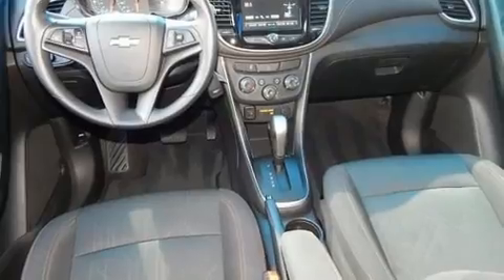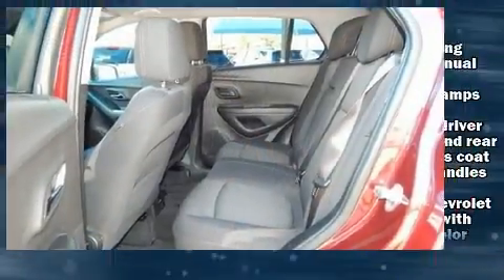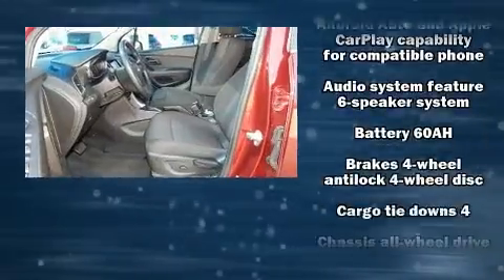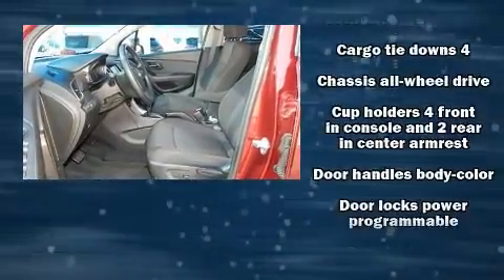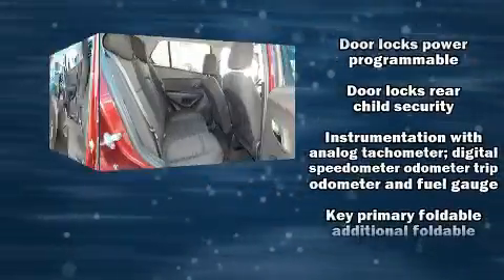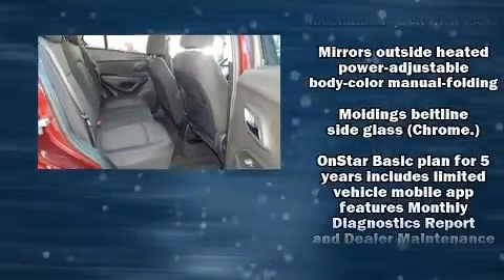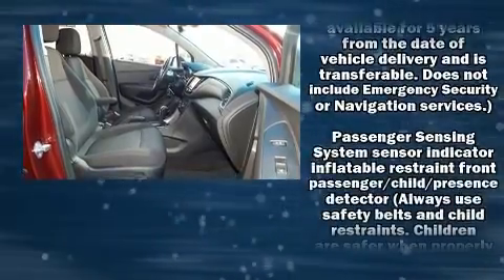Chevrolet prioritized practicality, efficiency, and style by including a trip computer, an outside temperature display, fully automatic headlights, heated door mirrors, remote keyless entry, and much more. Take assurance in side curtain airbags providing head protection in the event of a severe collision.